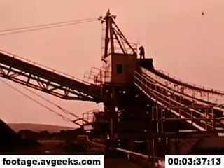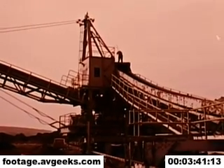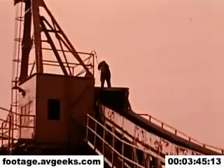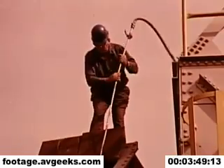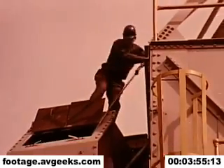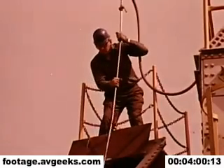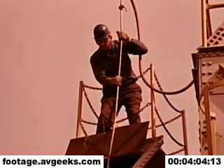Guard rails are an important part of equipment guarding, particularly on high places or where there is narrow or treacherous footing. The man working on this stacker is in a dangerous situation, made more dangerous by the fact that there is no guard rail. His fall could have been serious. A simple guard rail such as this one makes this a safer place to work.